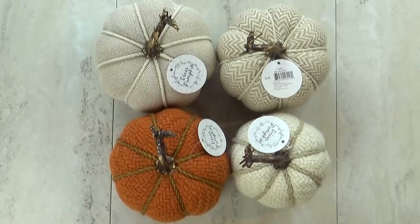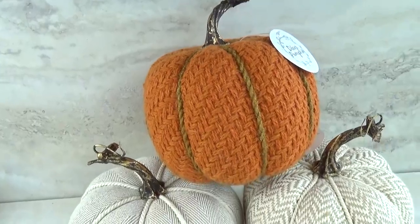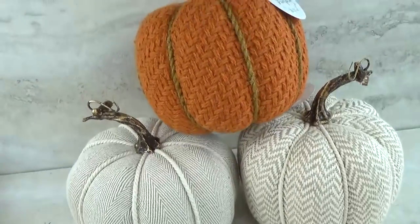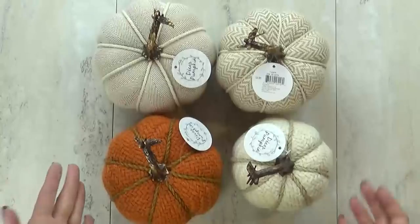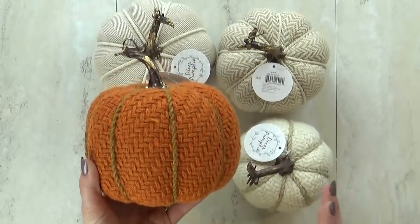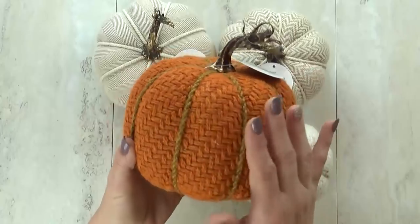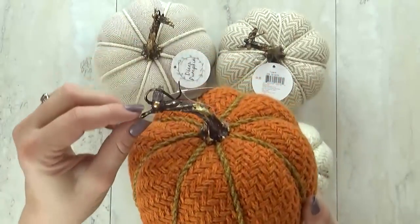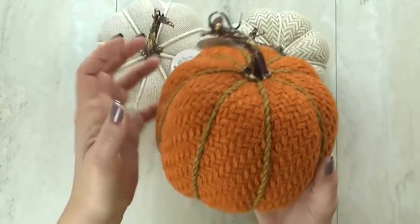I'm gonna kick things off by sharing the fall decor items first. These are hot ticket items — the cashier mentioned they would probably be gone by the end of the day. First off, I have these gorgeous pumpkins. These are $3 each and they come in several different sizes and colors. They all have a really nice natural woven texture to them, and the stem has really nice detailing as well.